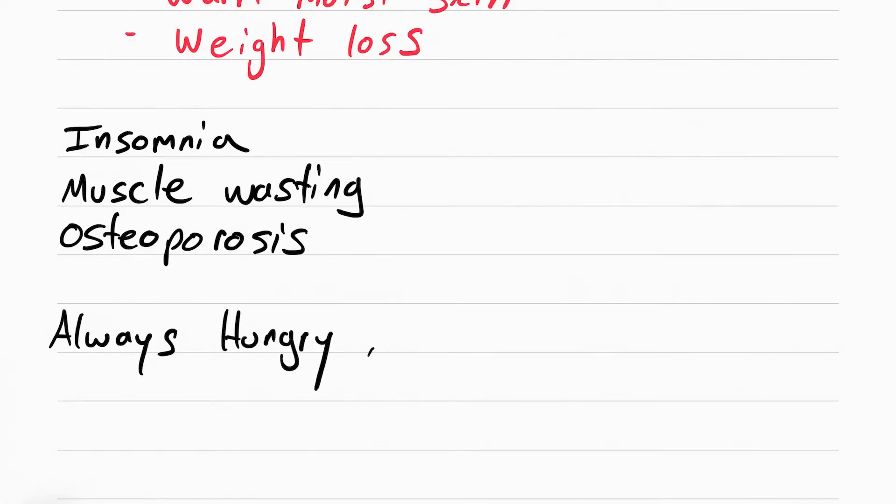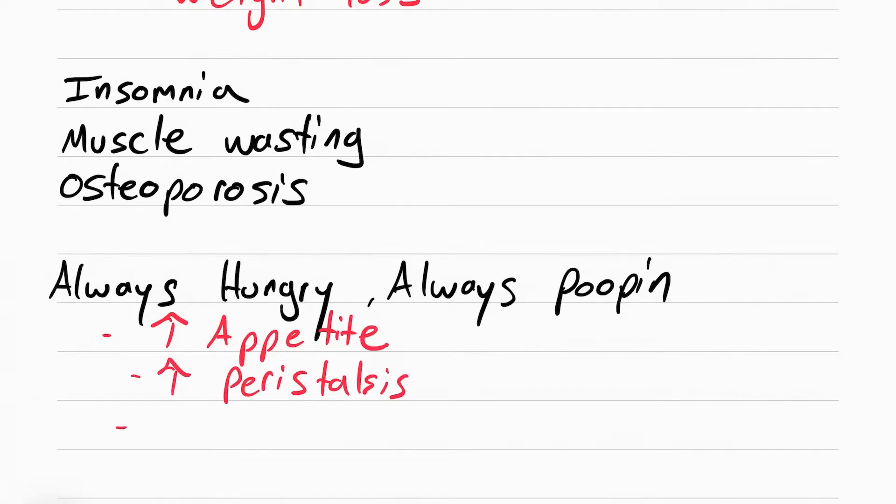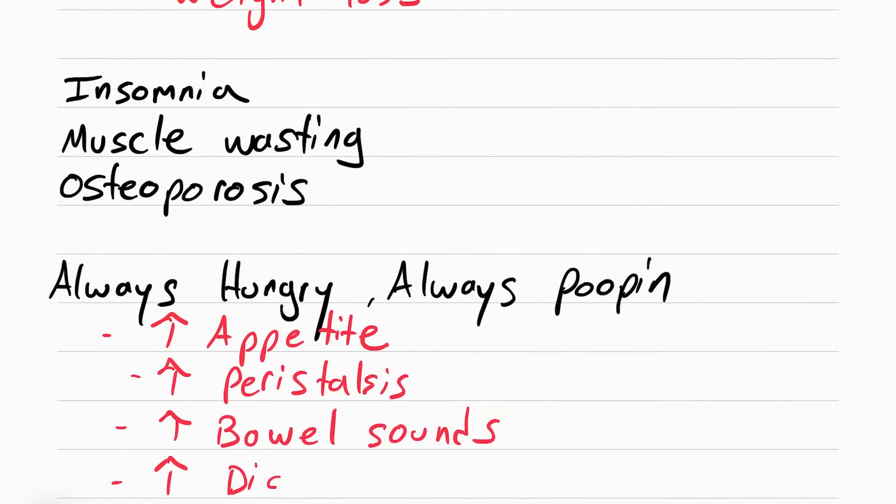The patient is also always hungry and always having bowel movements. Their appetite is always up, their bowels are always moving — increased peristalsis. You'll hear increased bowel sounds when you auscultate them, and they have diarrhea.